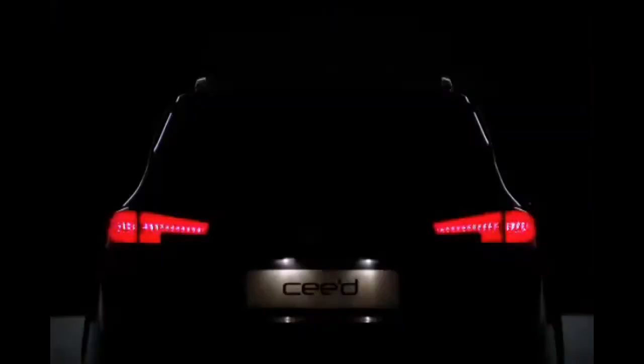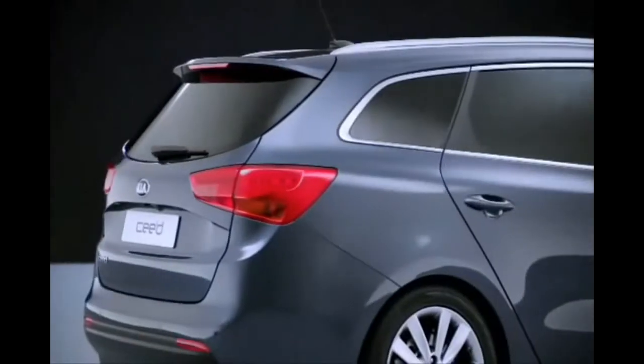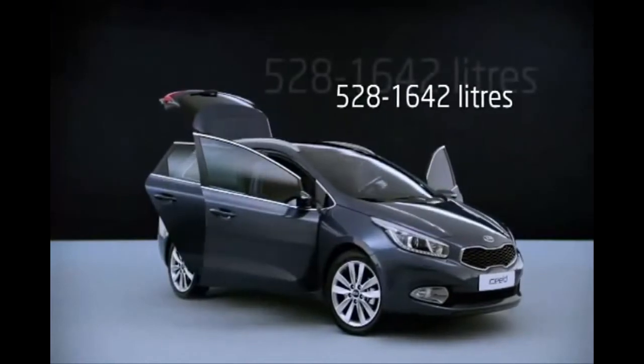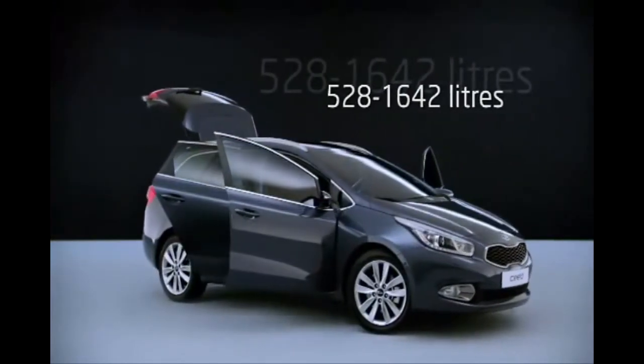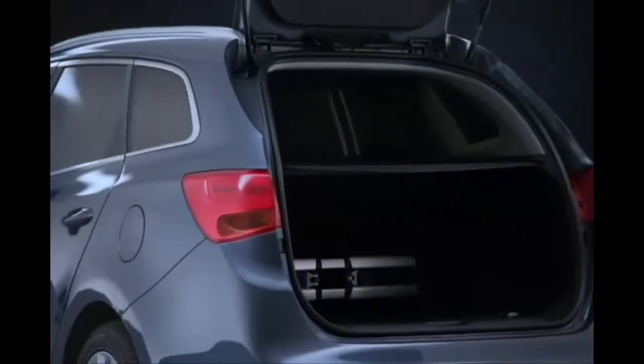Fancy even more room? Depending on the seat arrangement, the Ceed Sports Wagon offers between 528 and 1,642 liters of boot space, complete with extended tailgate, handy roof rails, hooks, nets, and a luggage rail system.